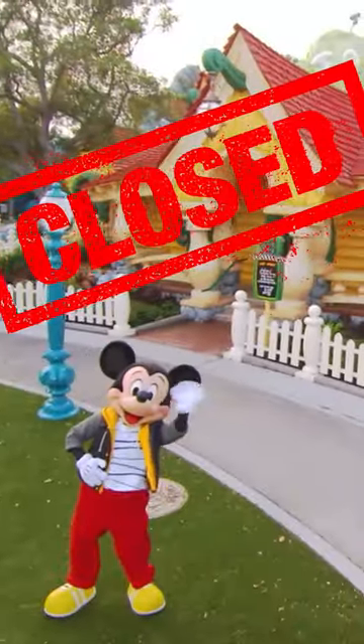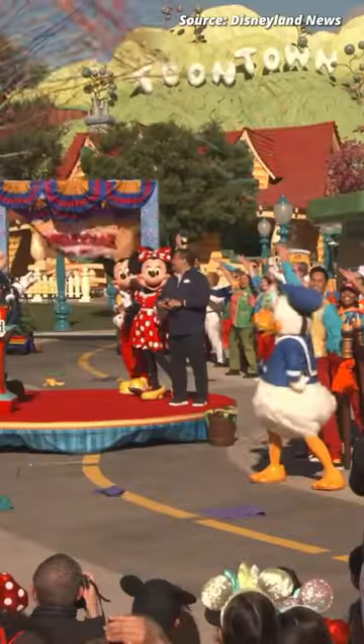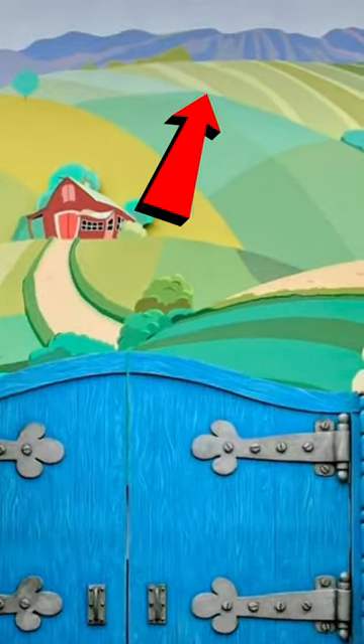But when Toontown closed down for refurbishment, the backdrop got replaced and the trees went with it. Now that it's open again, there's a new hidden detail that says WDI. You just have to look up a little bit.